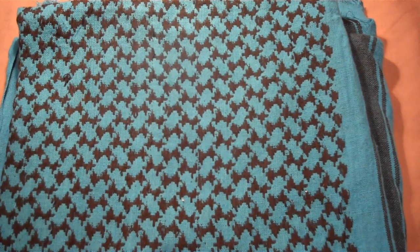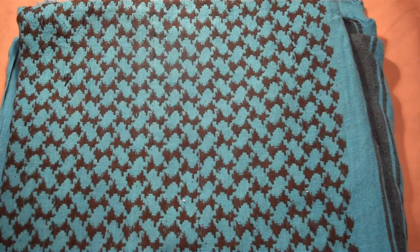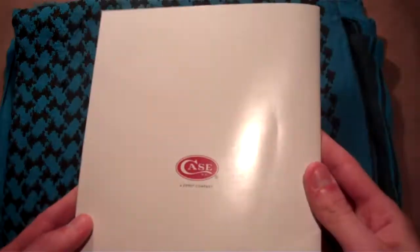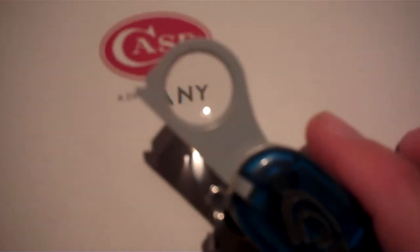Hey everyone, this is NextArcher, and this will be my Zippo lighter collection. First off, I want to have a fun fact: Case Knives is owned by Zippo. As you can see on the back of this catalog, Case Knives is a Zippo company.